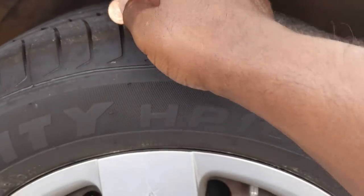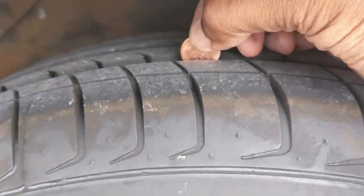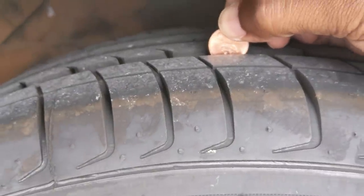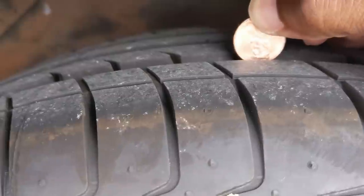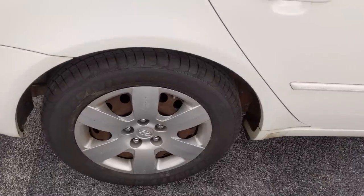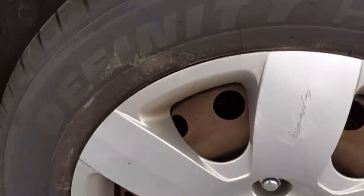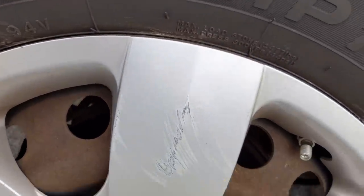Now we're going to another tire to do the same thing. Also, while you're down here under the car, check for any oil spots or leaks. This tread completely covers the top of Lincoln's head — this tire is good to go, plenty of tread. Also while you're down here, check for rust underneath the car.